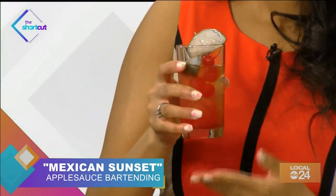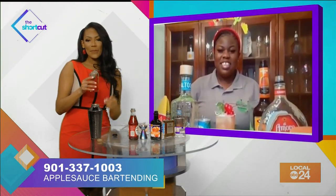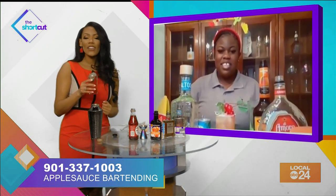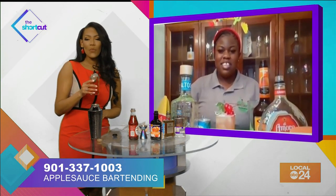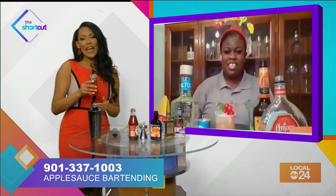I love this so much. It was so quick and easy to make. Thank you, Carmen, as always, for joining us on the shortcut. For more information or to book Carmen, email her at applesaucebartendingatgmail.com or give her a call at 901-337-1003, or check her out on social media — Instagram and Facebook at applesaucebartending.